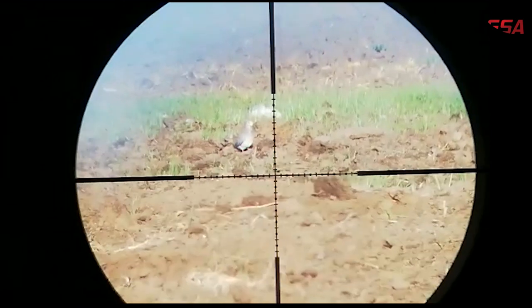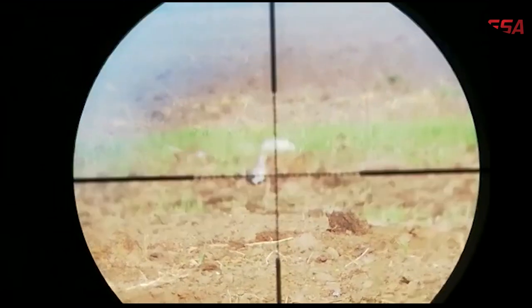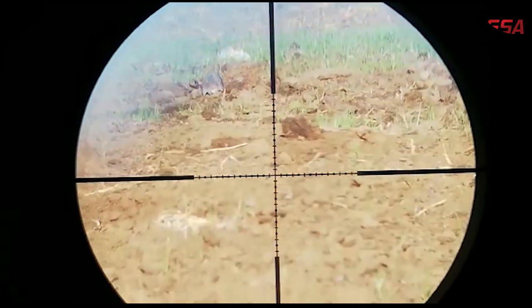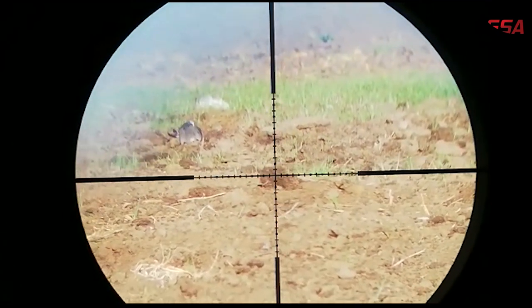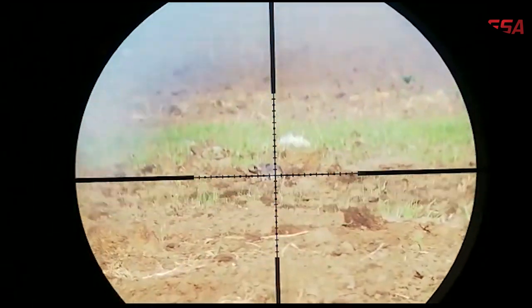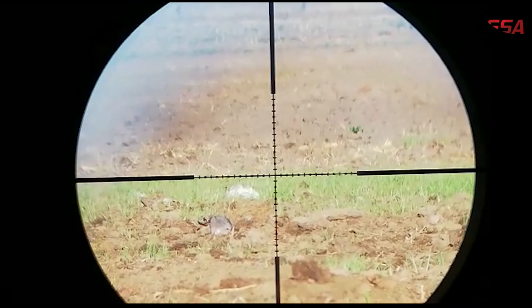I've got a dove on, that's about 35 yards. That was a solid hit from the front. I got a nice shot — that was on 35 yards.